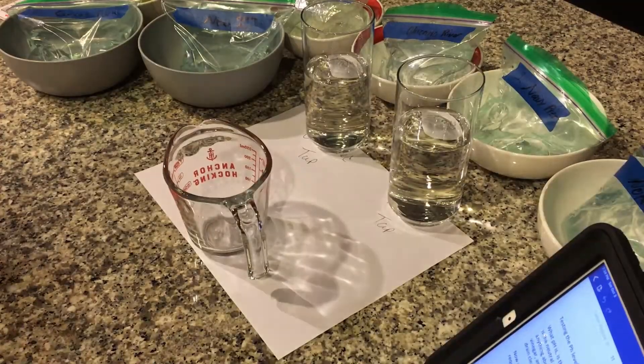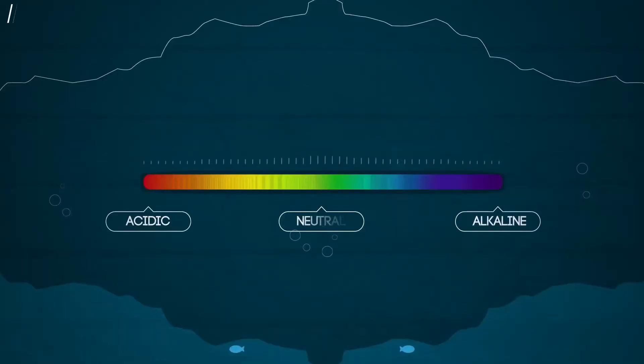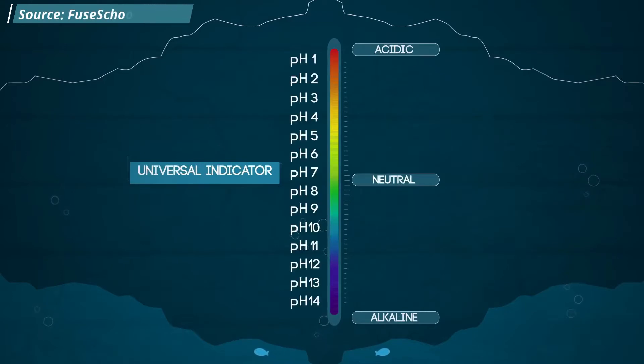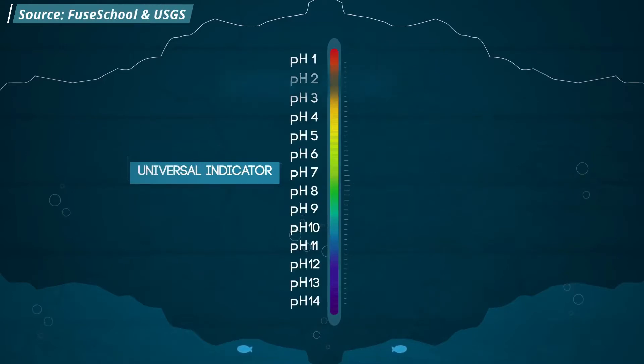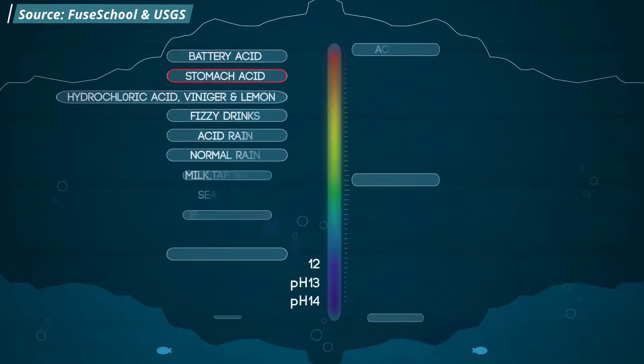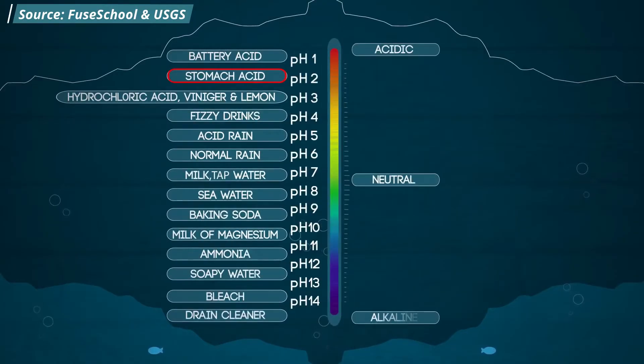Now we're going to test the pH levels of each of the water samples with a pH meter. pH is the measurement of how acidic or basic the water is. The scale ranges from 0 to 14, with 7 being neutral and the best quality pH for drinking water. Anything below 7 is considered acidic and anything above 7 is considered a base. Acidic levels under 7 are typically found in milk, coffee, soda, lemon juice, vinegar, and battery acid.